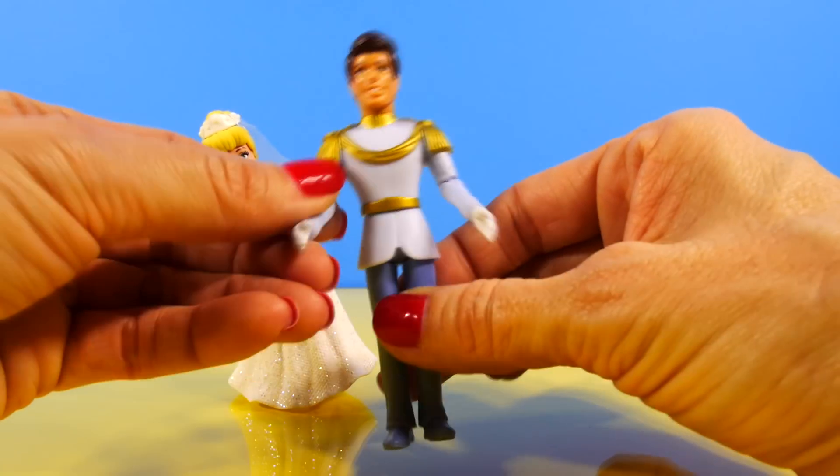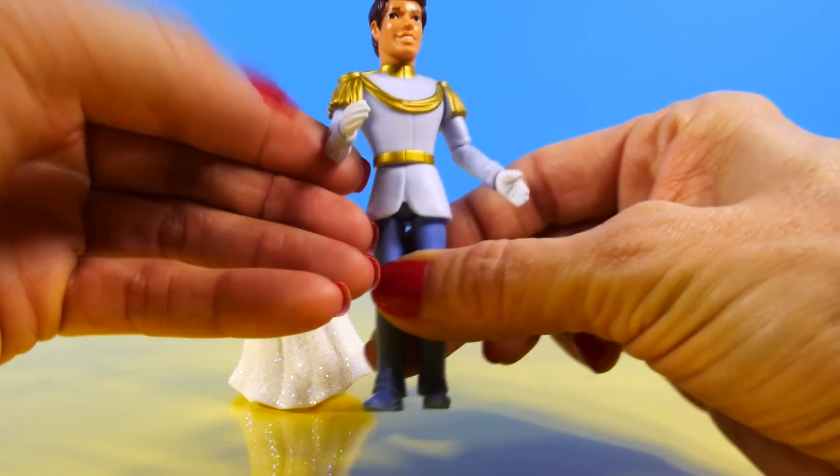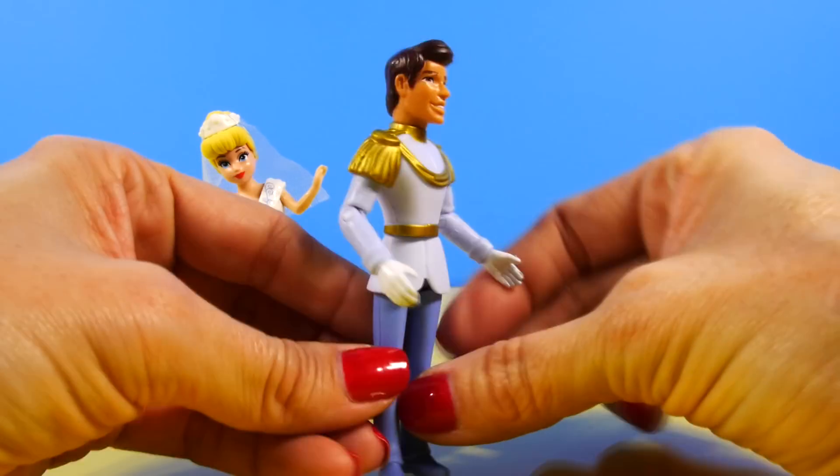And Prince Charming, his arms move around, they bend at the elbow, and his legs move as well.